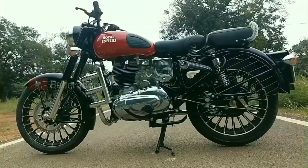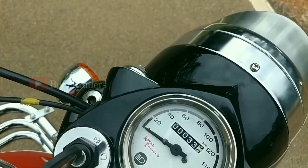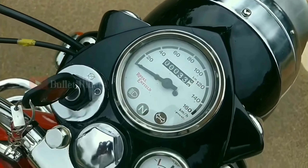This motorcycle operates on a 12-volt electrical system. The levers and meters on the dashboard are the latest units.